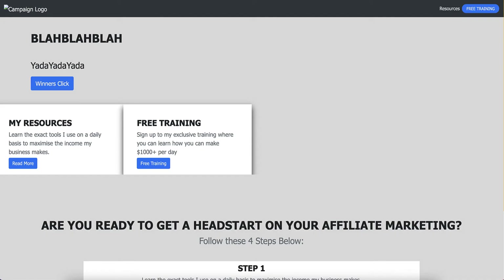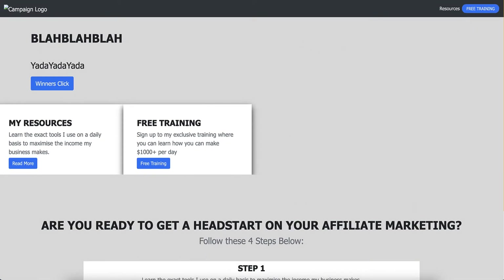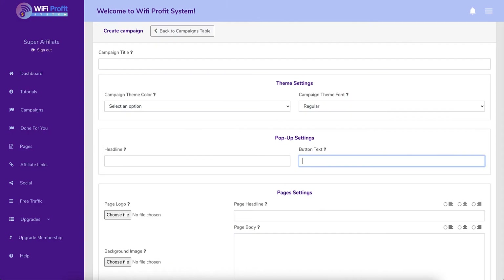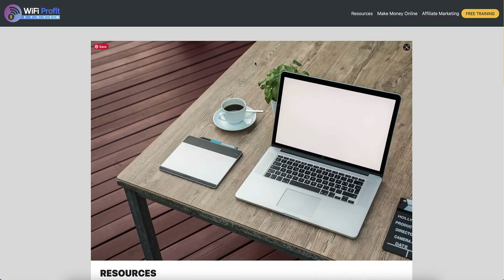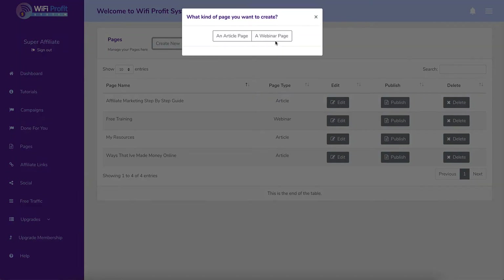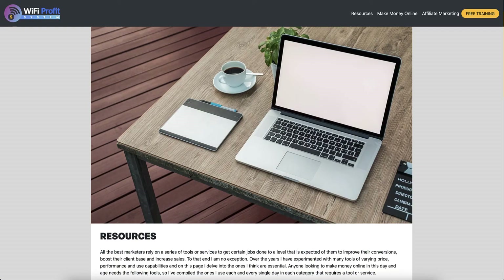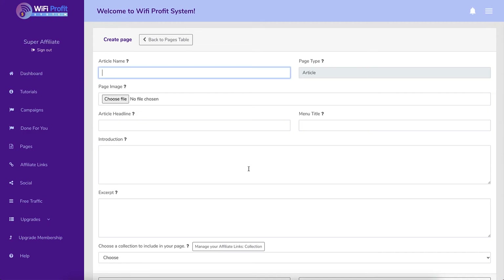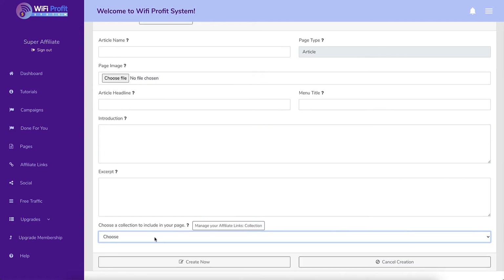You can configure pop-up settings and your page headline - for example 'Let me help you make money.' This is an example of somebody recreating the same sort of thing, and it looks exactly the same other than the colors being changed. Then you go into pages, which is where you create the individual page and put in your different articles. You can go to 'Create New' and choose between a webinar page and an article page, putting in your article name and page image.